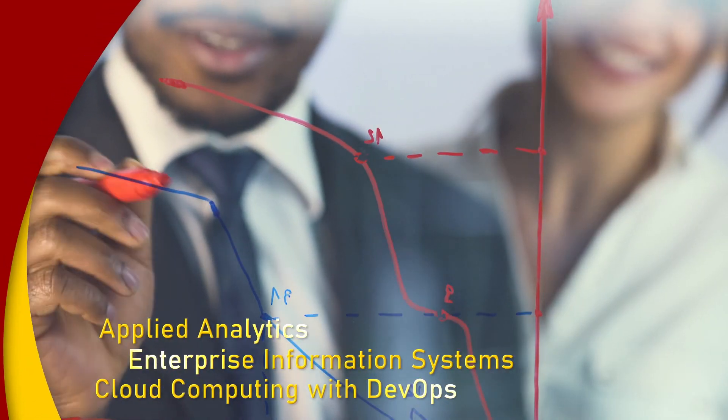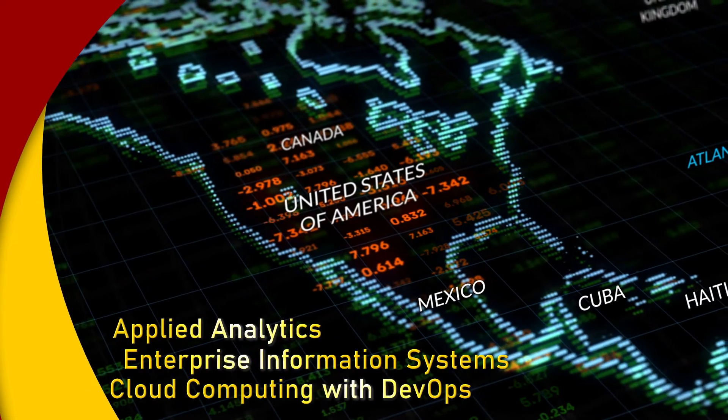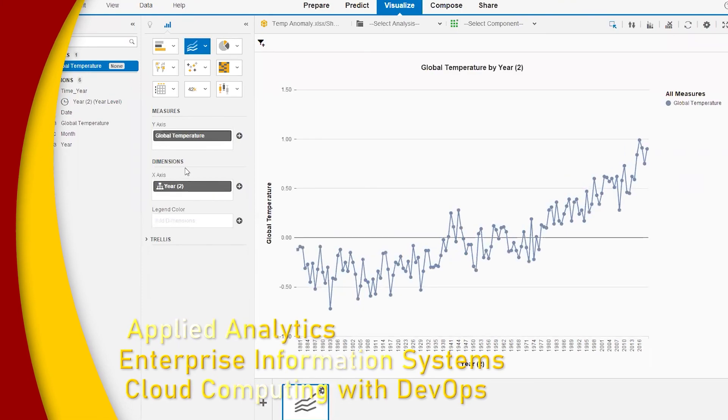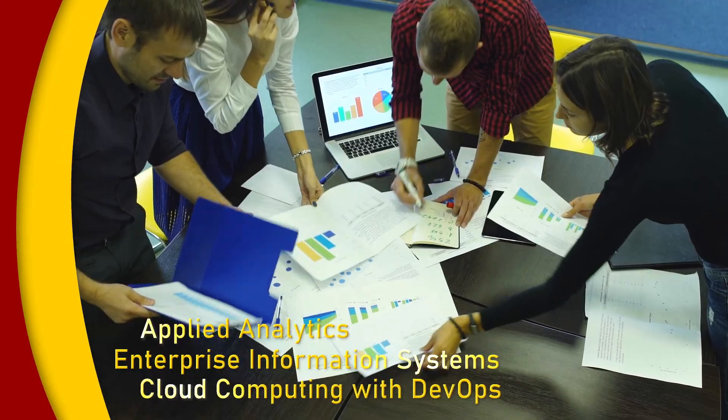We are witnessing a data revolution where information is constantly collected and stored. A knowledge of how to analyze and use this information, and build databases to manage it, is an essential growth step for all businesses.